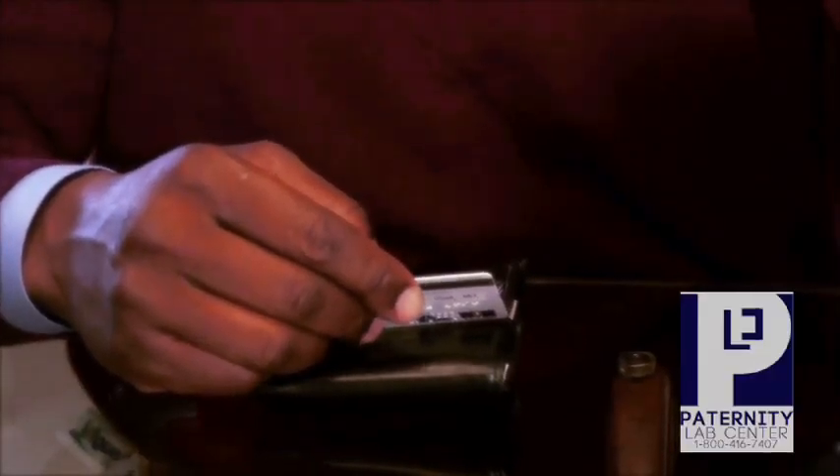At this point, you will only be charged a small deposit. The remainder of the fee will be charged once all samples arrive to the lab for testing.